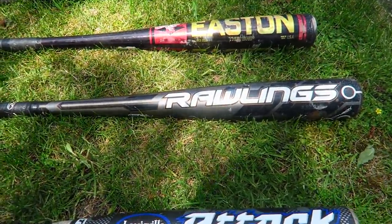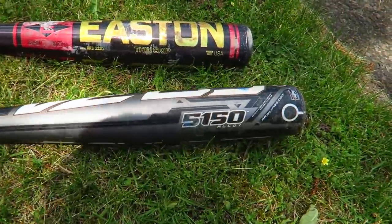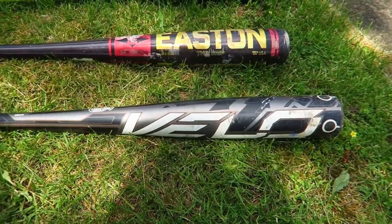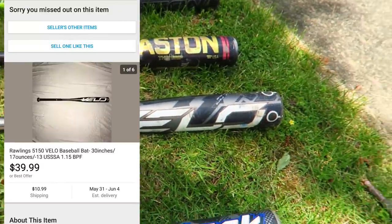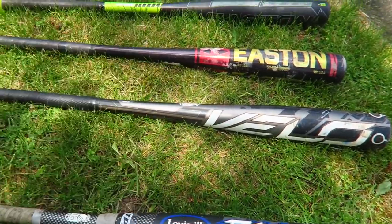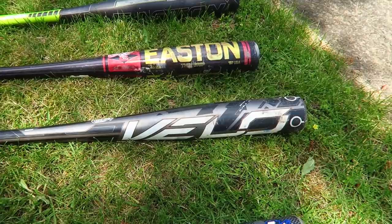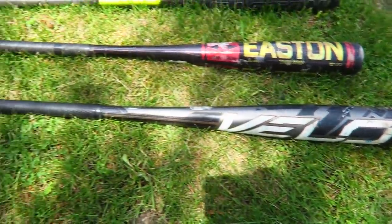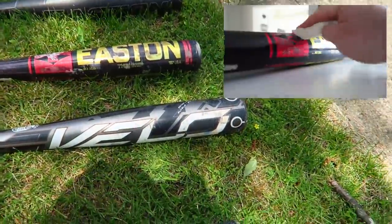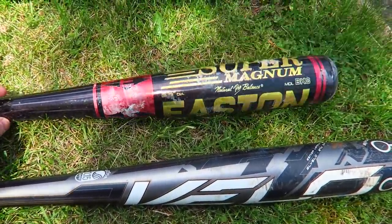I flipped the bat over and it's a Rawlings Velo 5150, and this actually sells pretty consistently for $40 plus shipping — that is a much better purchase right here. I was hoping each bat would be around $40, maybe $50, $60, even more. Still, $40 plus shipping is a solid bat. I will be cleaning them all up.